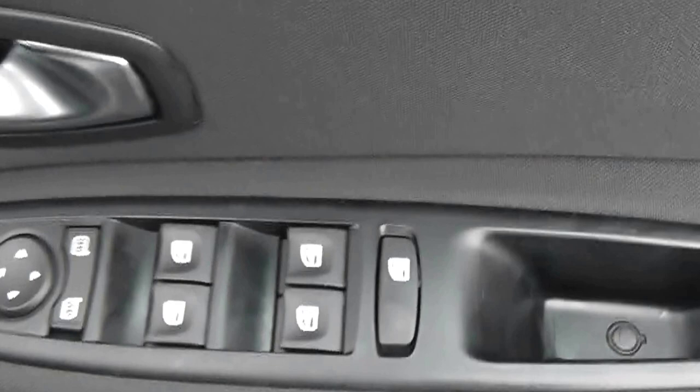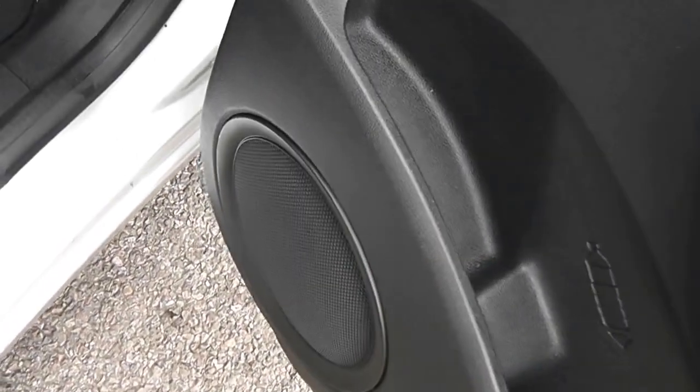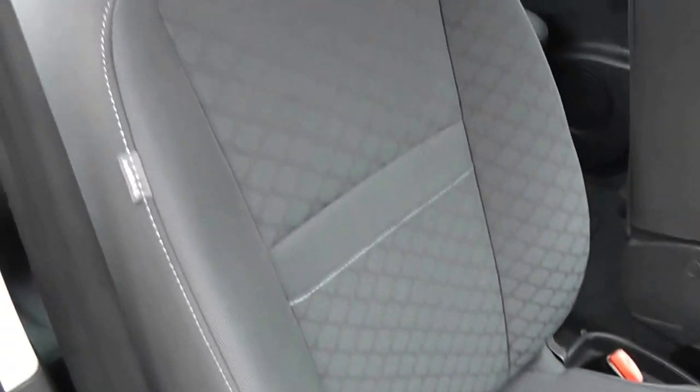In the front, we've got full electric windows, which are all safety-locked for the rear. There's also electric wing mirrors there as well, and large speakers in the door panels. There's the same blue and black cloth interior in the front as in the back, with a height-adjustable driver's seat. There's also an airbag inside the driver's seat for added safety, and curtain airbags in the pillars as well.